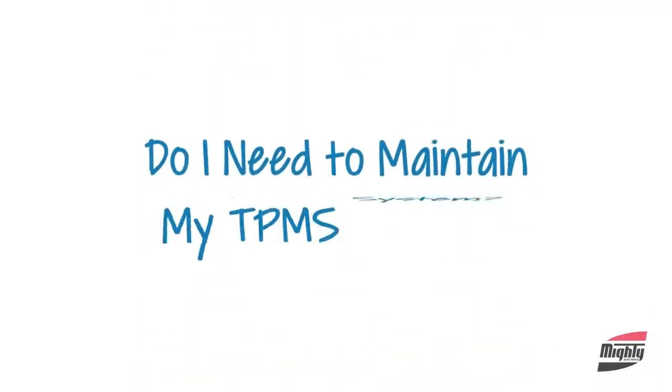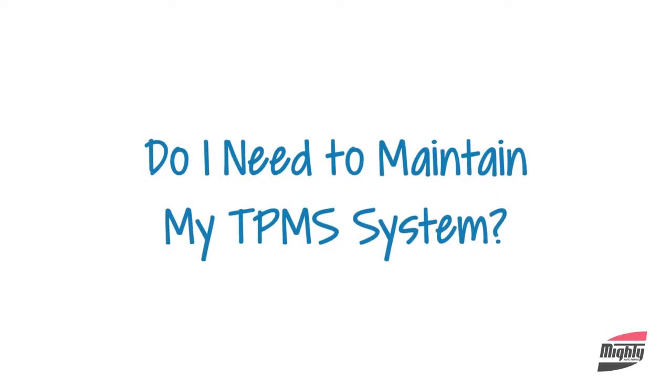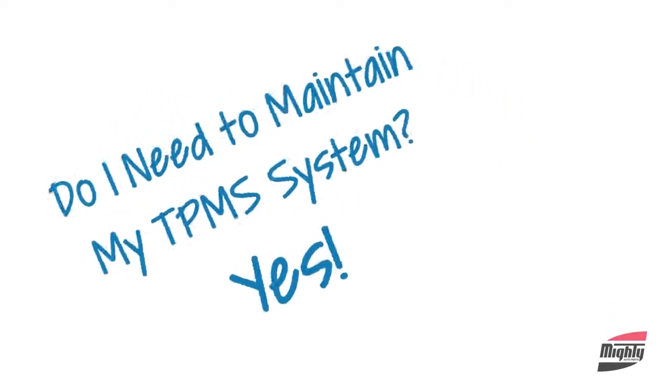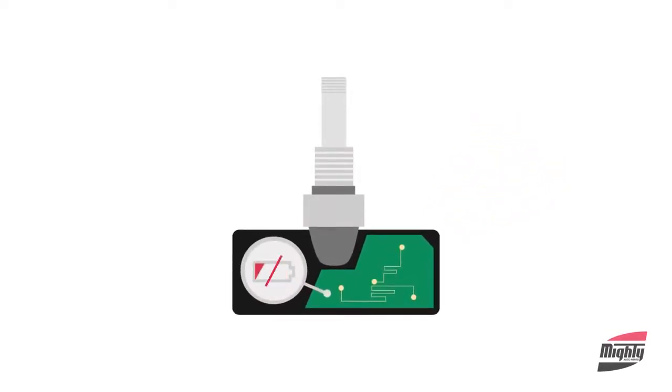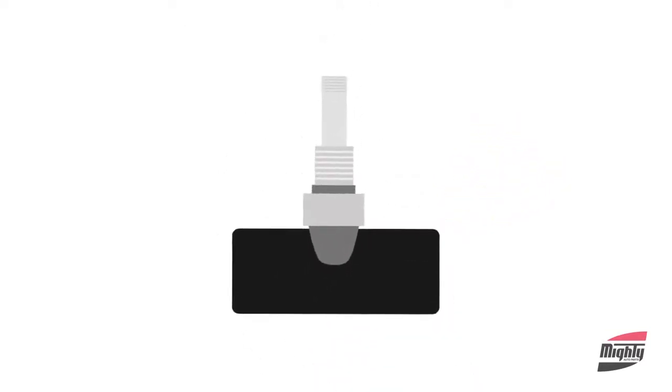Now, do I need to maintain my TPMS system? Yes. Tire pressure sensors are powered by tiny little batteries, and when they fail, the sensor itself must be replaced.